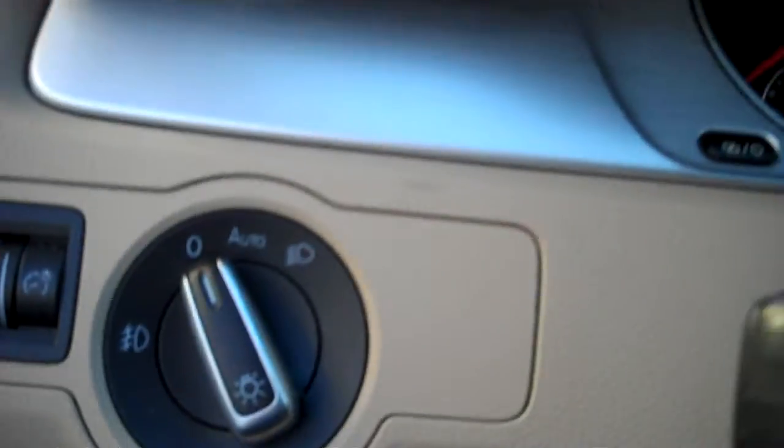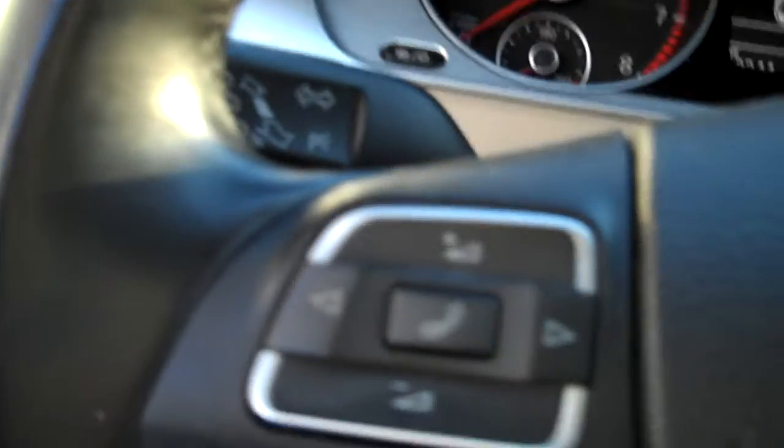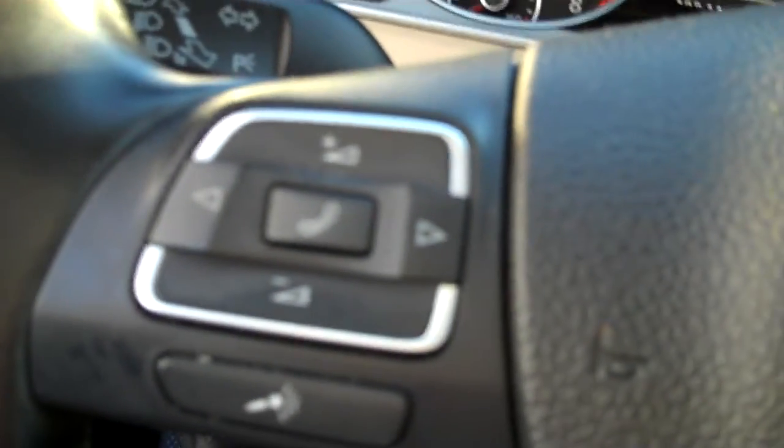Fog lamps of course, daytime running lamps. You can leave the shift in automatic or switch to automatic position. Controls for your audio — many smartphones will link up. Cruise control, nice leather-wrap steering wheel, it's nice and thick so you can grab right on.